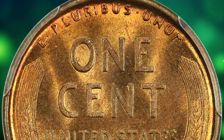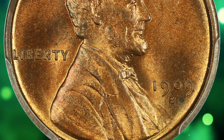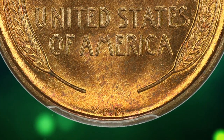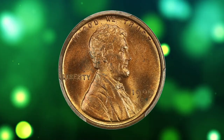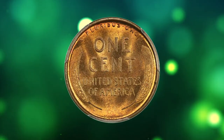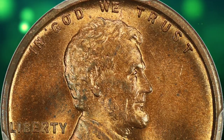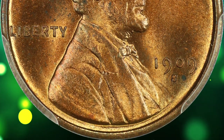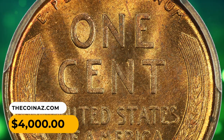It refers to a Lincoln cent minted in 1909 at the San Francisco Mint, bearing the initials VDB of the coin's designer, Victor David Brenner, on the reverse side. The rarity of this coin stems from its limited mintage and historical significance as the first year of issue for the Lincoln cent. Due to its scarcity and popularity among collectors, the 1909 SVDB cent often commands a high value in the coin market. This one was sold for $4,000.